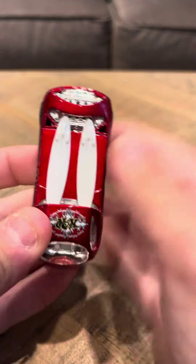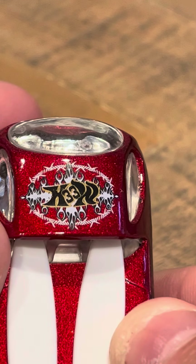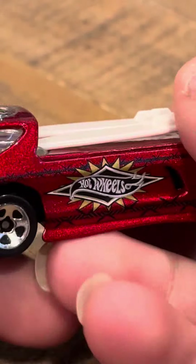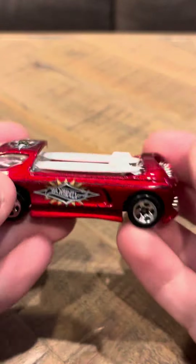It's in nice condition. It's got a logo here that says H33 Wheels — so Hot Wheels 33. It has some diamond logos on the front that say Hot Wheels, so it's pretty cool.